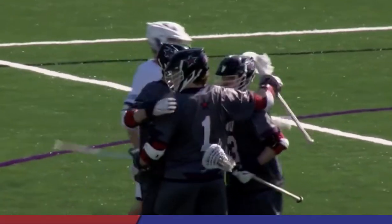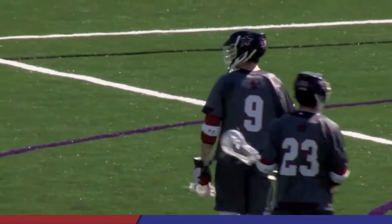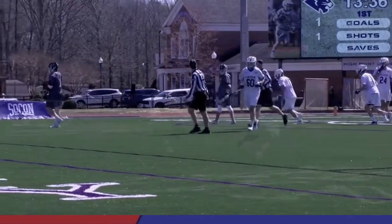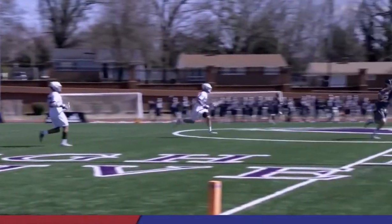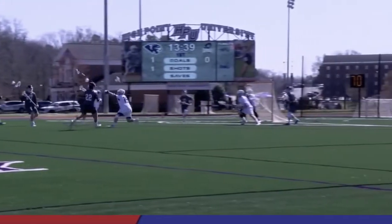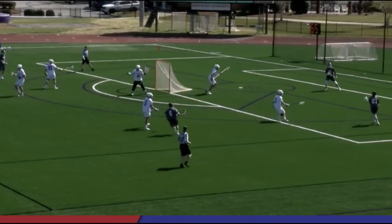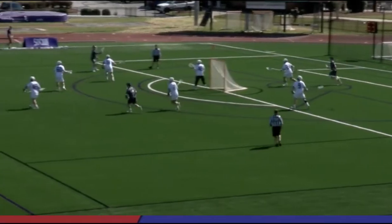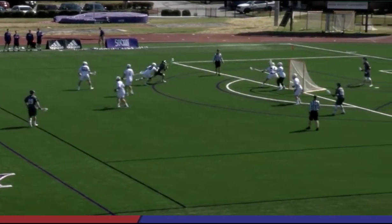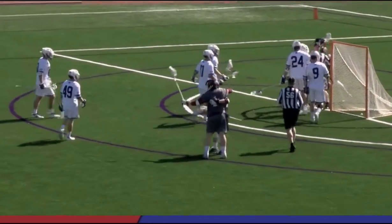Back and forth — right when it looked like High Point was going to jump out and extend the lead, it's Robert Morris who answers right away. And it's the guy you were just talking about: Matt Schmidt. They worked the ball around, not wasting too much time, rolling and dodging to the inside, and scoring is the junior Ryan Smith.